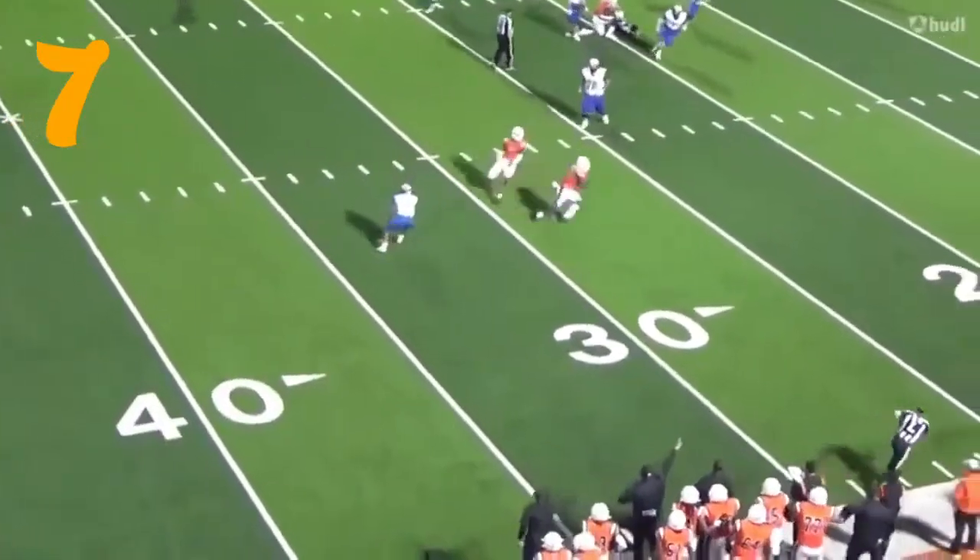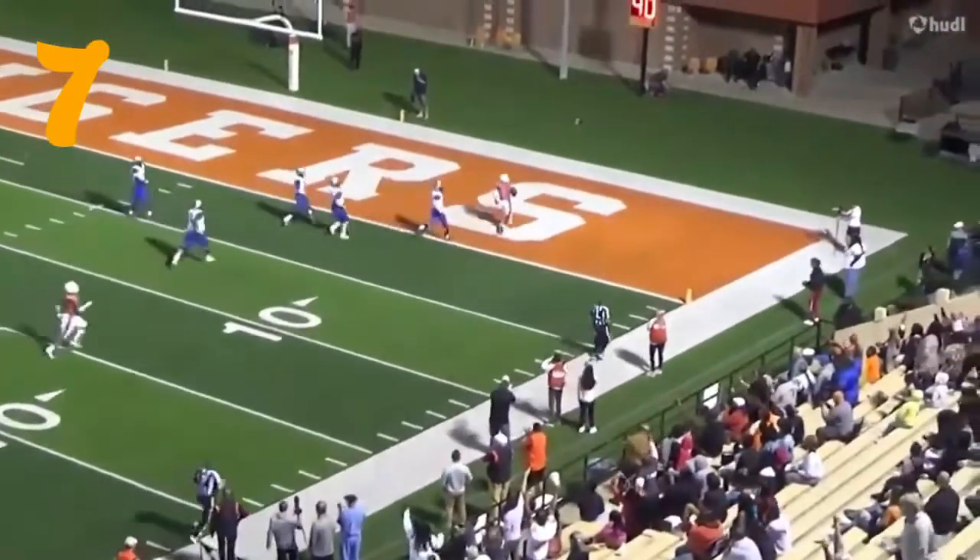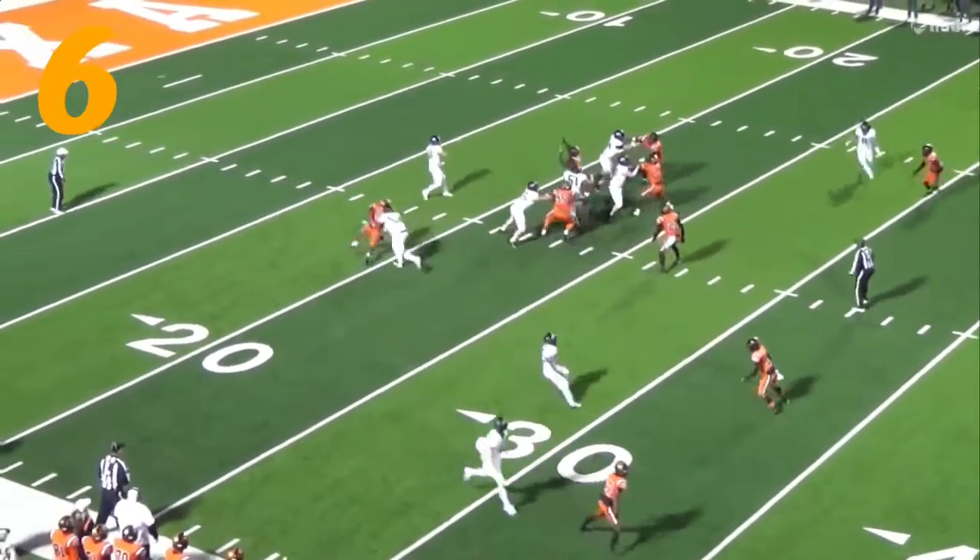Number 7 — this one is Javarius Tyson, I believe. When that finished, I think that was Tyson. It may have been Finley. I think it was Tyson, though.